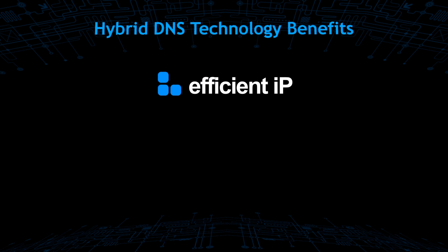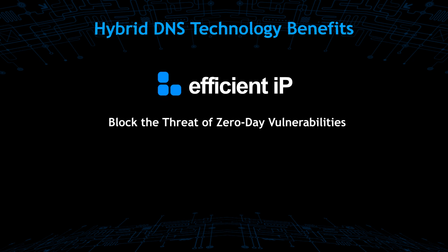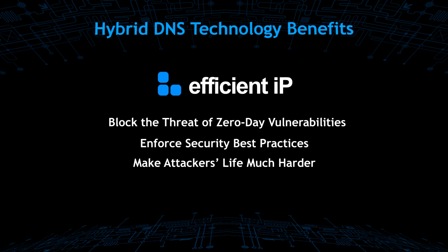To sum it up, Hybrid DNS from EfficientIP brings functionality to deal with zero-day vulnerabilities by blocking the threat, implementing security best practices using multiple DNS technologies, baffling hackers with a higher complexity of security footprint, and ensuring DNS service continuity.